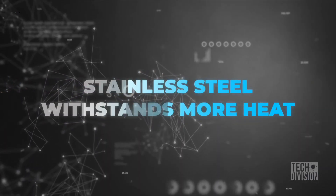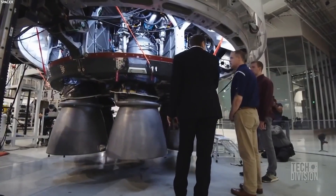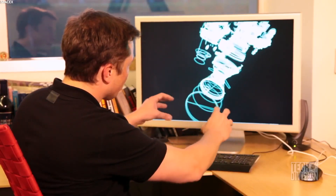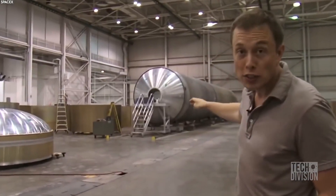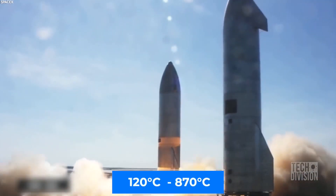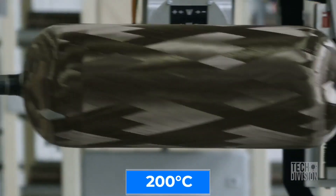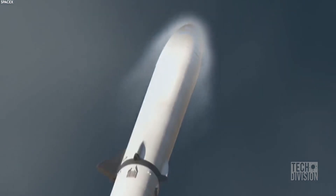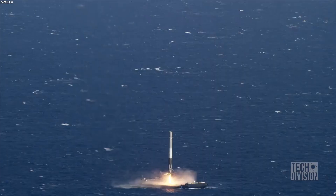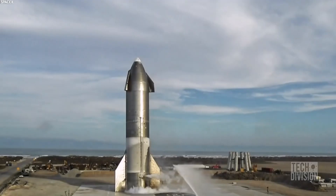You might be thinking: cheaper doesn't mean better. And that is true. The biggest advantage of using a cheaper material in rocket production, however, is that it allows researchers to conduct live experiments instead of computer simulations. Practical experiments are more telling than just hypothetical mathematics. Furthermore, according to Elon Musk, stainless steel can withstand higher temperatures — between 120 and 870 degrees Celsius — while carbon fiber and aluminum can only withstand up to 200 degrees Celsius. This difference means that during re-entry or other periods of high friction, a stainless steel rocket is less likely to be damaged, contributing to the reusability of the spacecraft and further driving down costs.